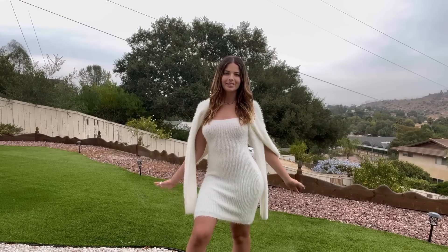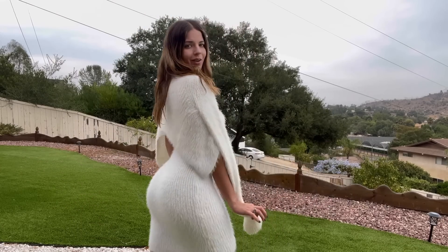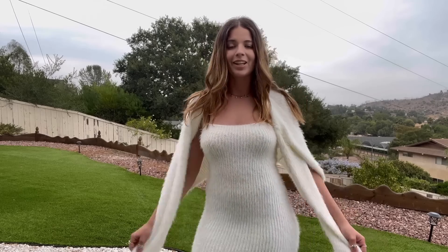I feel like you can wear this to go out in or even just to run errands. I literally wear this dress all the time, so I'm a really big fan of this one and it's just so adorable. So that's basically it for this third look, let me go change for the next one.